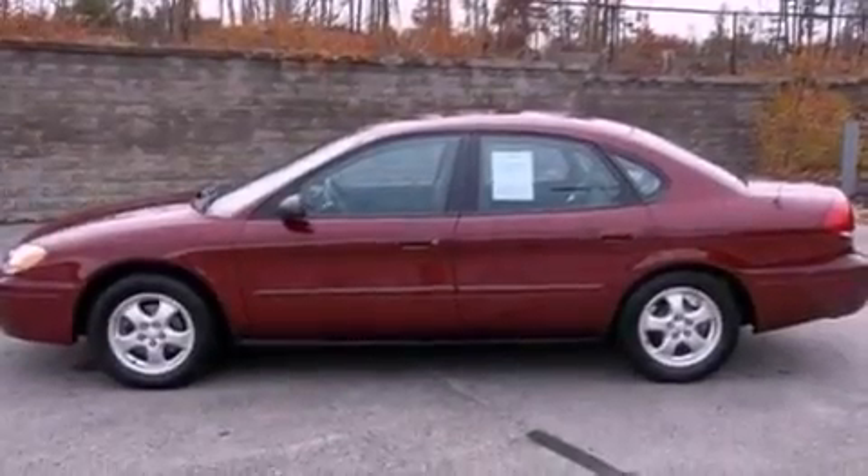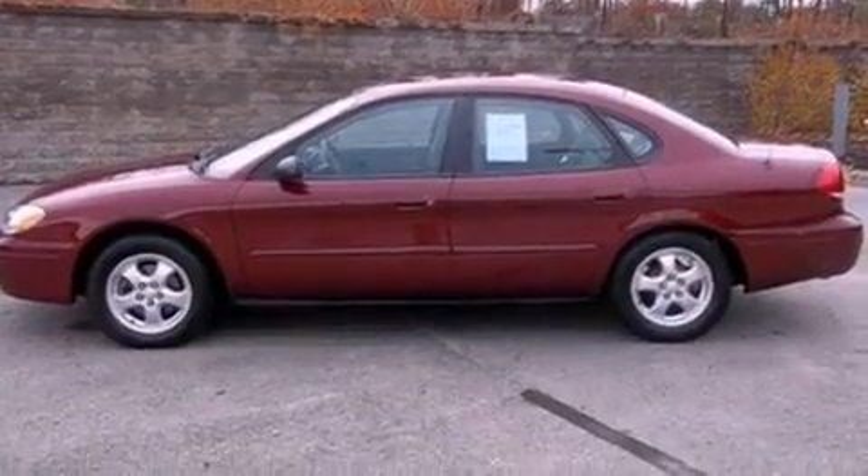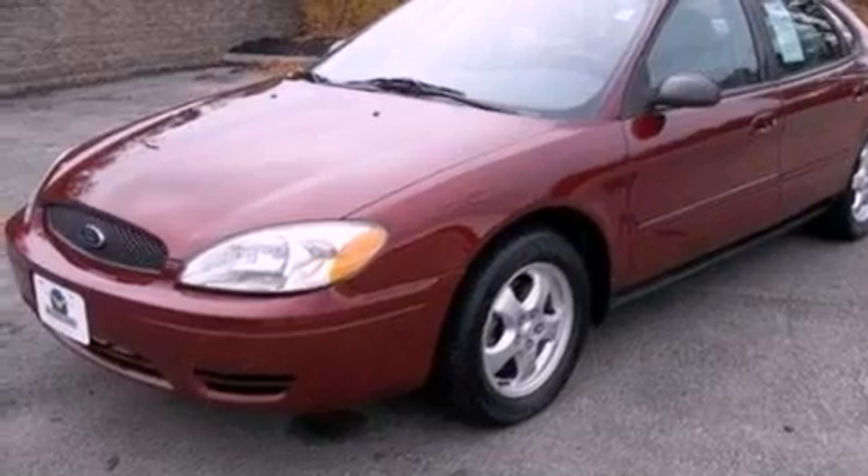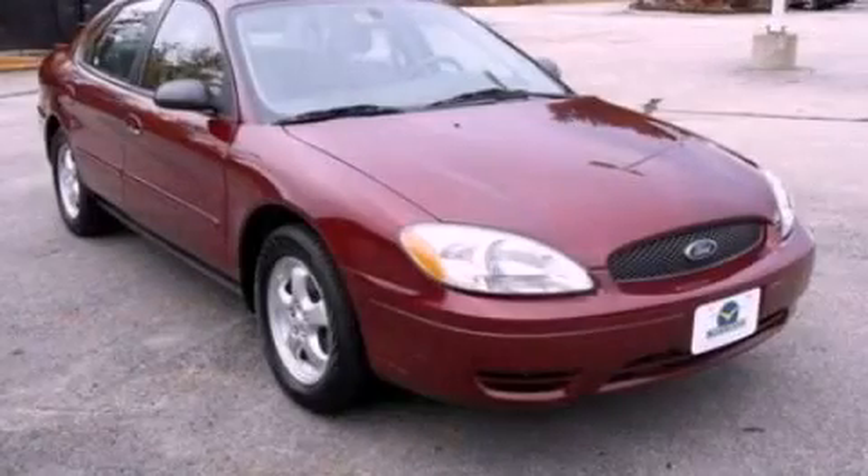With an EPA estimated rating of 27 miles per gallon on the highway, its fuel efficiency will save you time and money. This vehicle won't last long at this price. Call and arrange a test drive now.